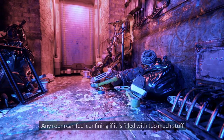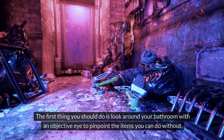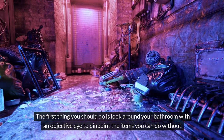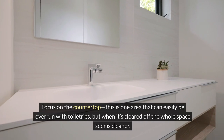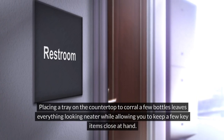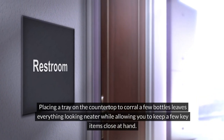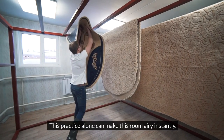Banish clutter. Any room can feel confining if it is filled with too much stuff. The first thing you should do is look around your bathroom with an objective eye to pinpoint the items you can do without. Focus on the countertop — this is one area that can easily be overrun with toiletries, but when it's cleared off the whole space seems cleaner. Placing a tray on the countertop to corral a few bottles leaves everything looking neater while allowing you to keep a few key items close at hand. This practice alone can make this room airy instantly.